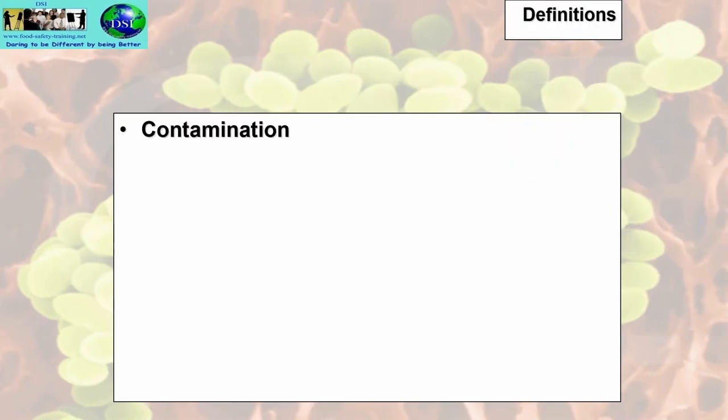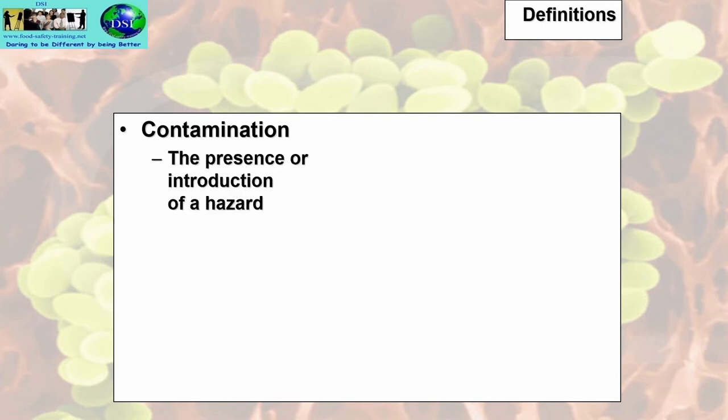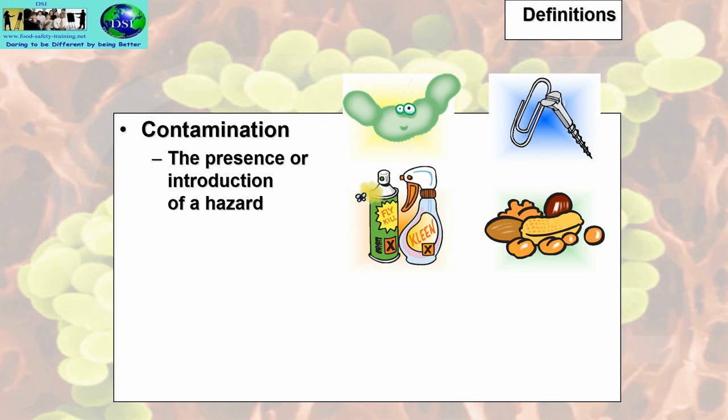Let's look at some definitions. Contamination is the presence or introduction of a hazard. This could be a microbiological hazard, or a physical hazard — some physical hazards are quite innocuous, like a piece of plastic or bit of string, but some could pose a food safety hazard, such as a sharp screw or piece of glass. Chemicals are another type of contaminant, as are allergenic substances caused by certain foods.